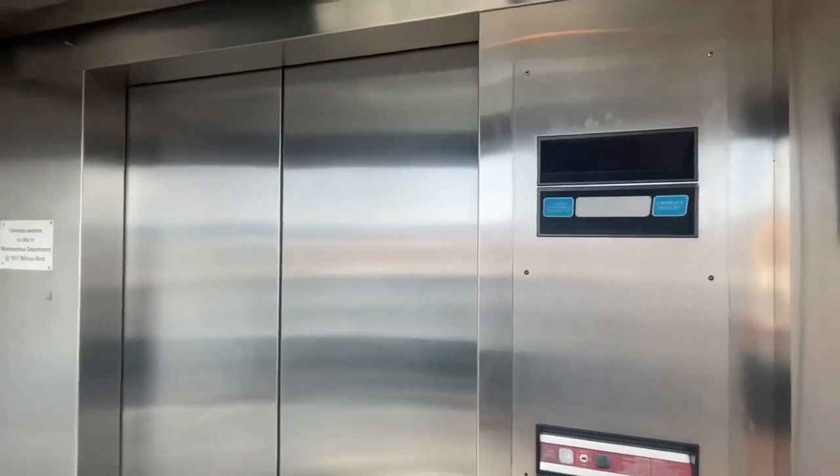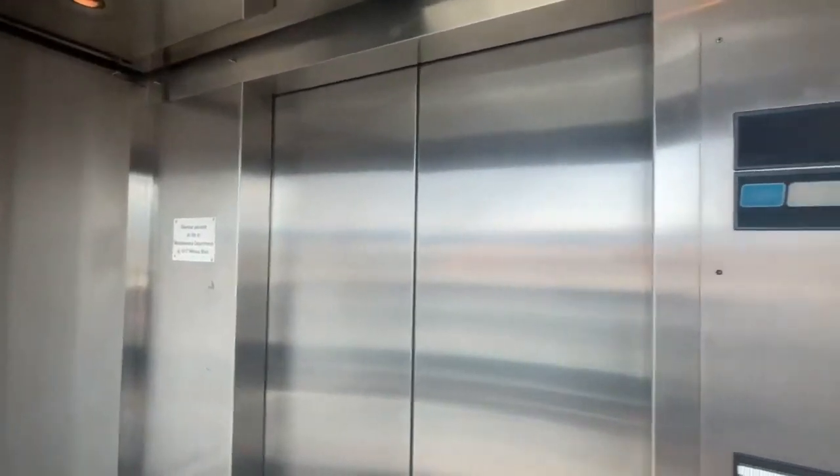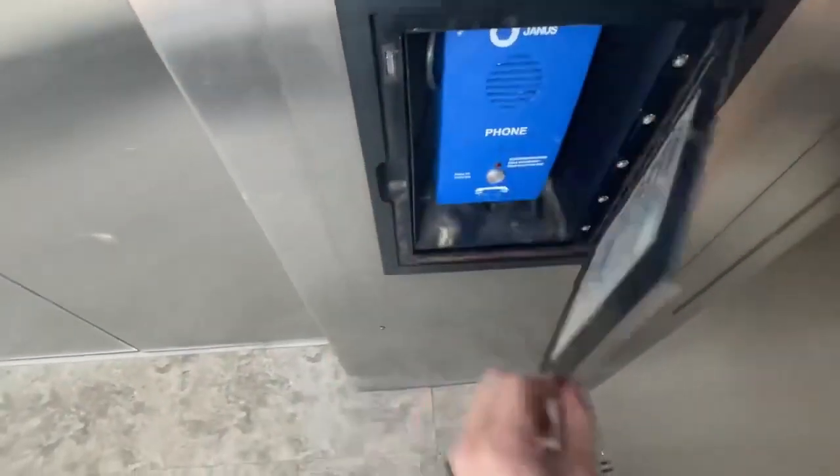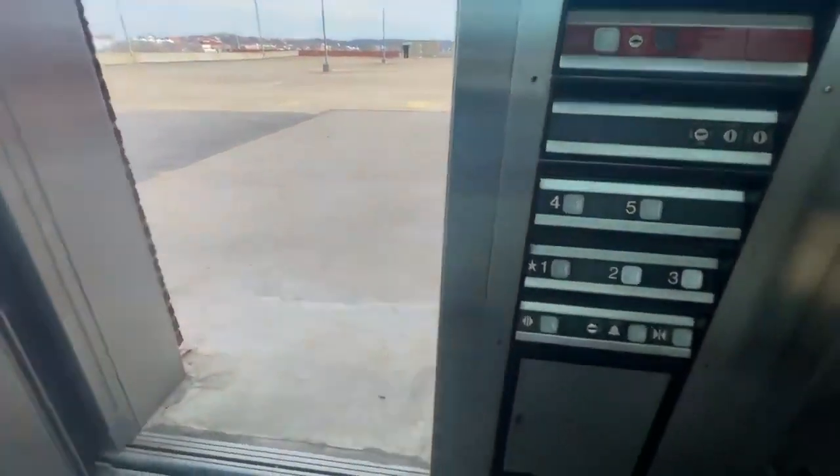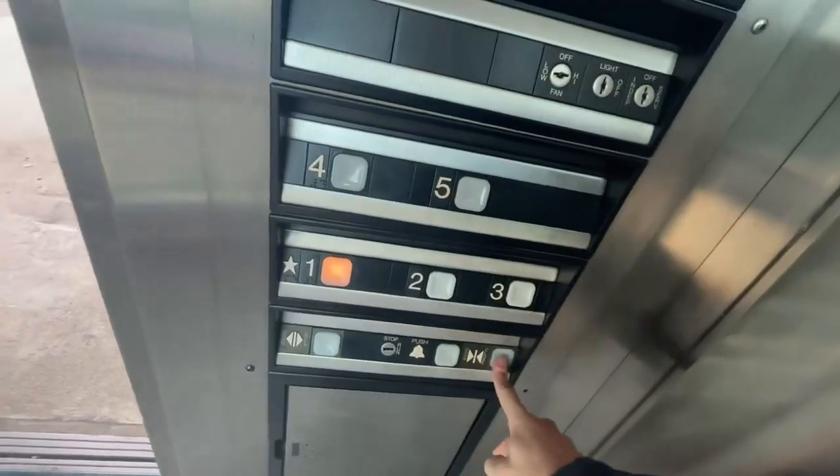And here we are at floor five. There's a phone. Going down to one. The door close button works.